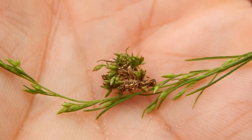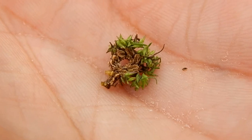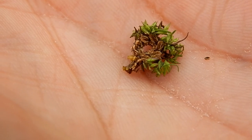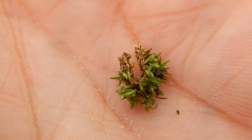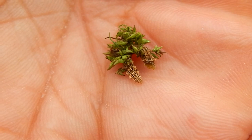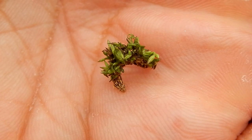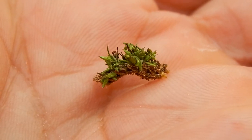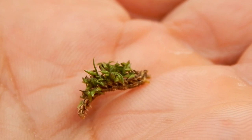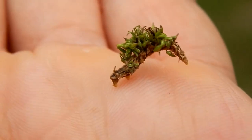Yep, there's a caterpillar in there. I think. When he's sitting still, you can barely see him. It uses silk to attach bits of plant material to its body. This is excellent camouflage.